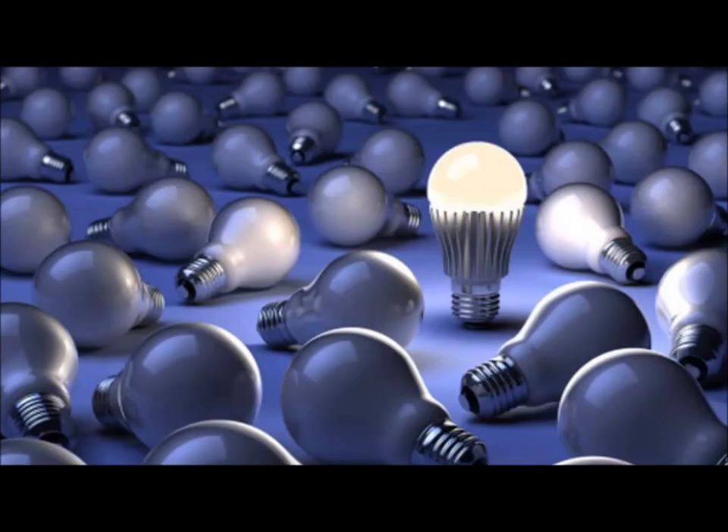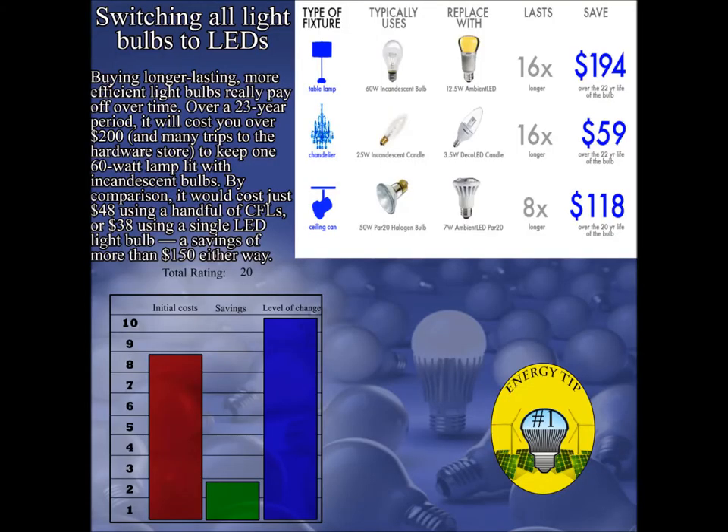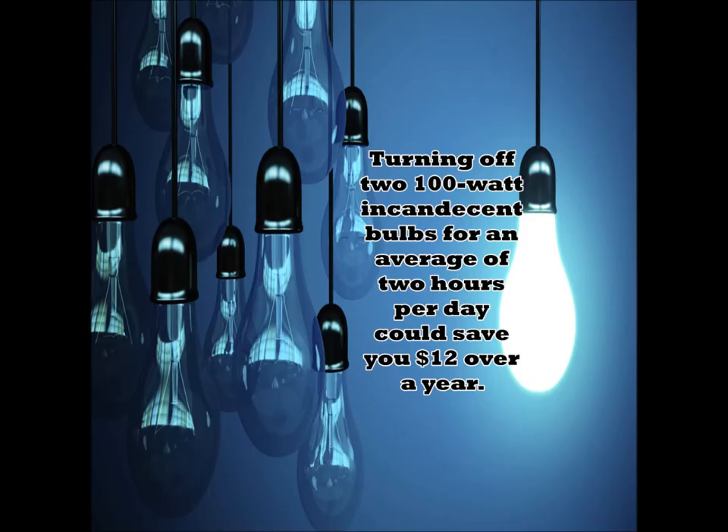By comparison, it would cost you $48 using CFLs, or $38 using a single LED light bulb — a savings of more than $150 either way.